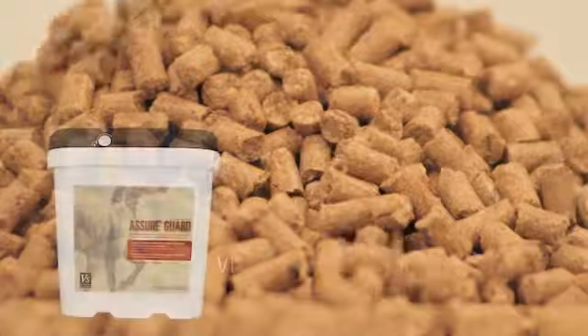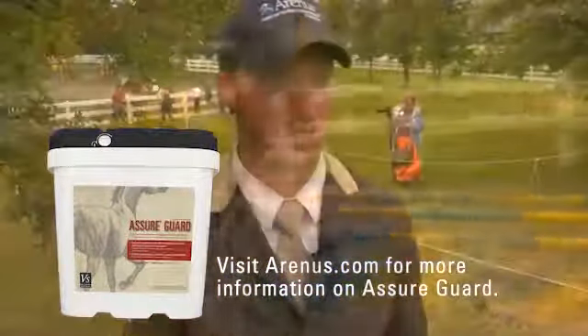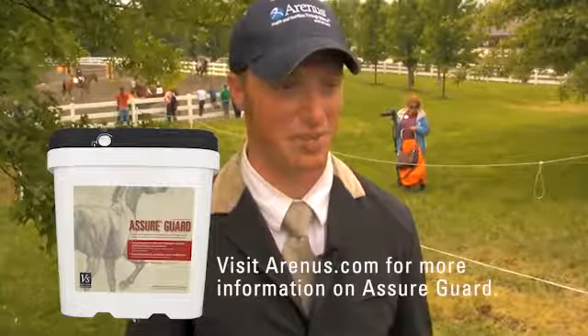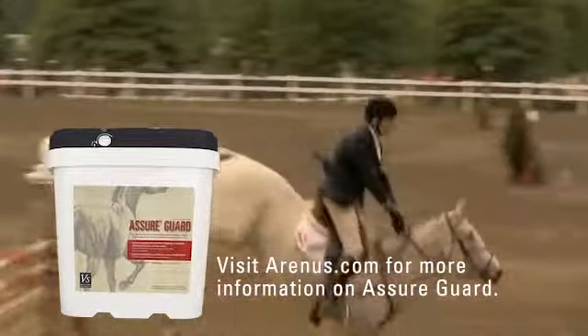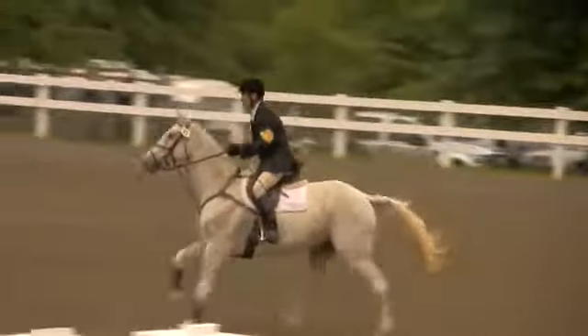We've got 17 horses at the moment, and the Ashore Guard is a vital part of our feeding program because our horses are on the road so much — they're traveling, we're asking a whole lot of them, and it's a lot of stress put on them. So being that it helps their whole GI tract and buffers their hindgut, we've found it's been a huge, huge help to our horses.